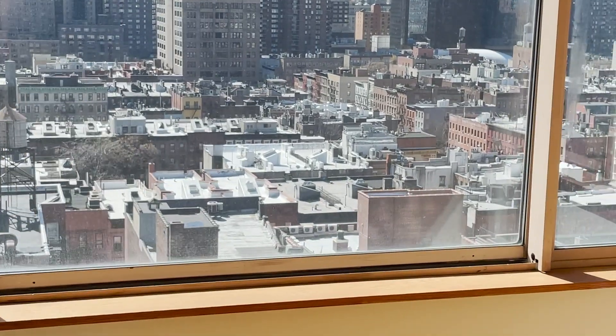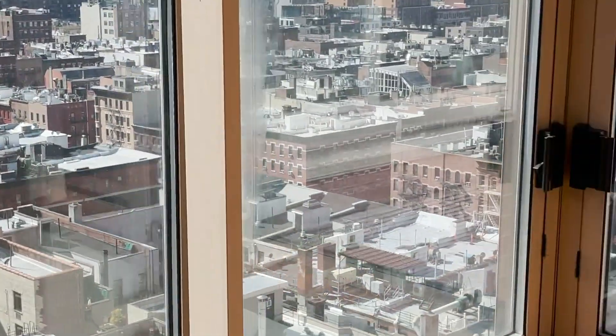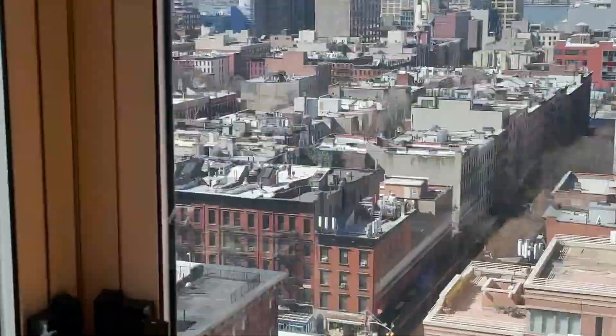This spacious unit is the most sought-after one-bedroom line, with southern and western exposures and stunning views of the New York City skyline and Hudson River. Did I mention the spectacular views?